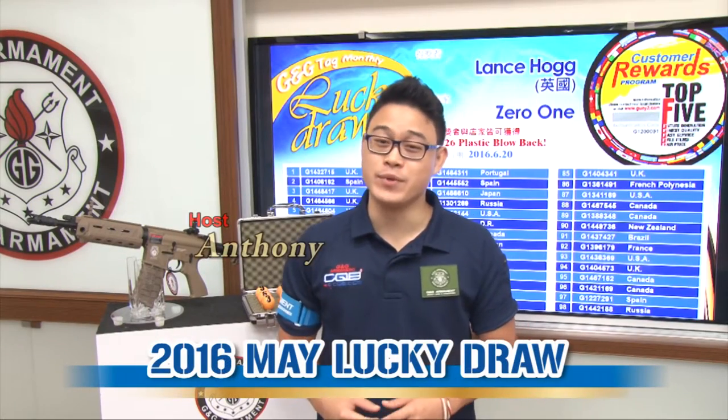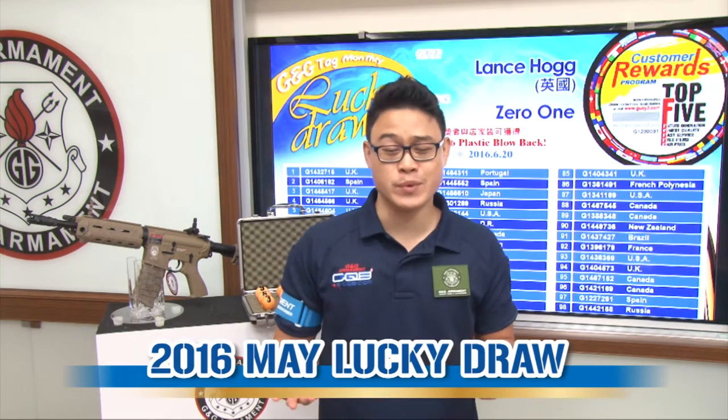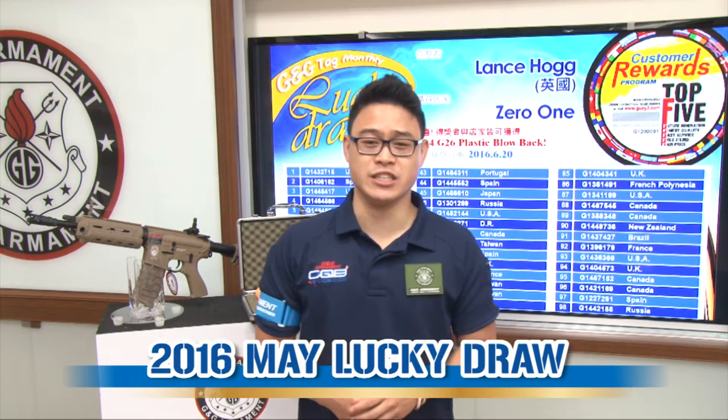Hello there, Anthony here. I'll be your host again for this month's G&G Lucky Draw. I hope you've been doing well. This month has been crazy at G&G.